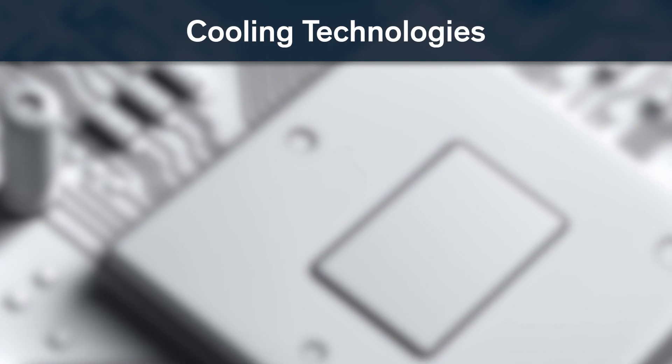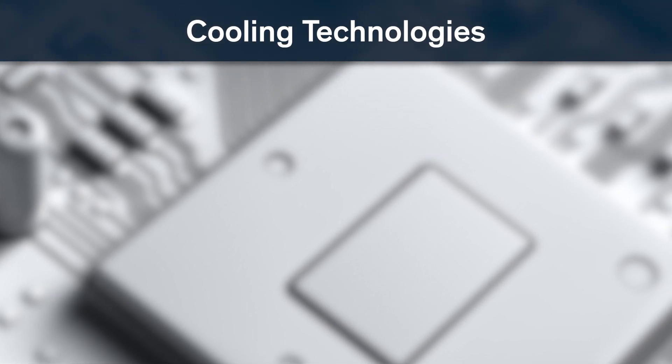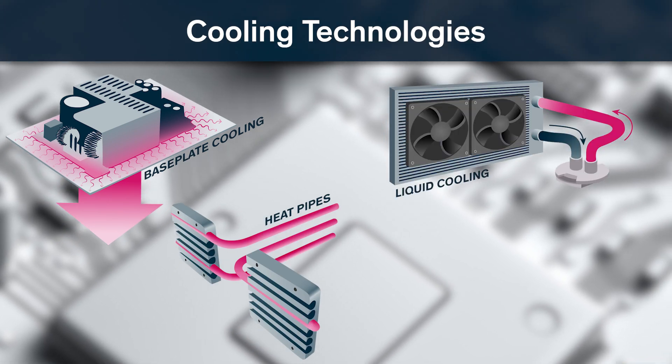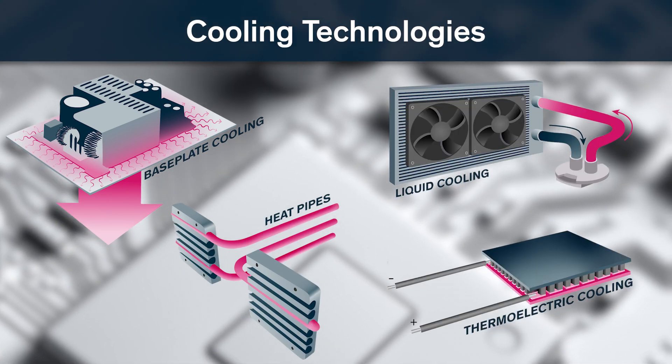In recent years, various cooling technologies have emerged and improved, such as base plate cooling, heat pipes, liquid cooling, and thermoelectric cooling systems.